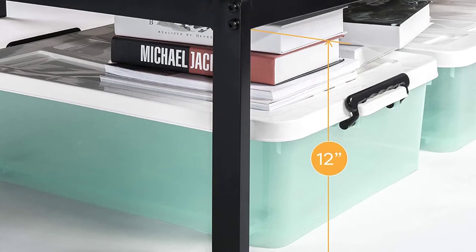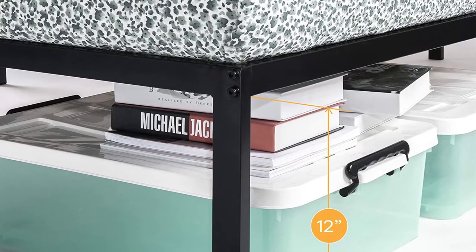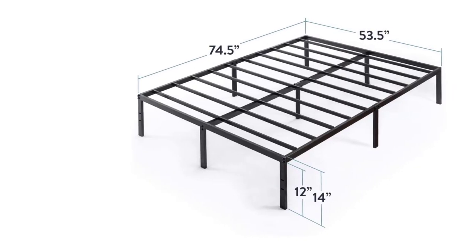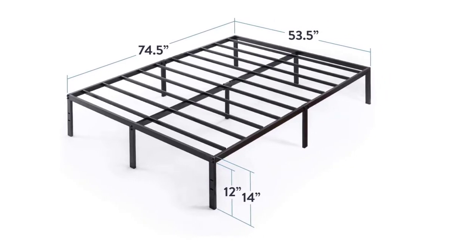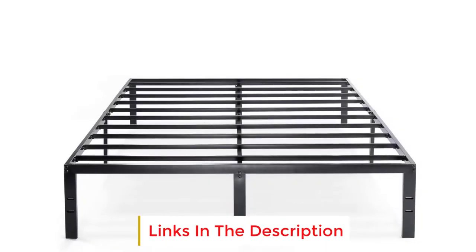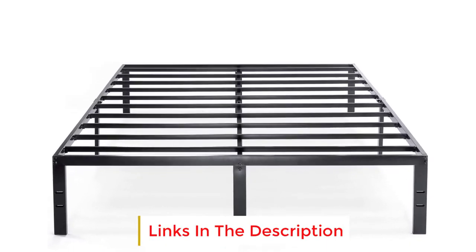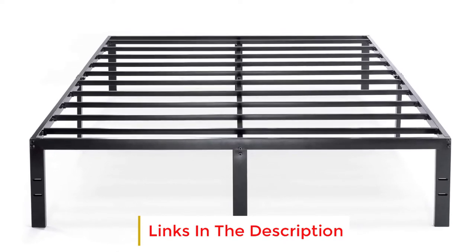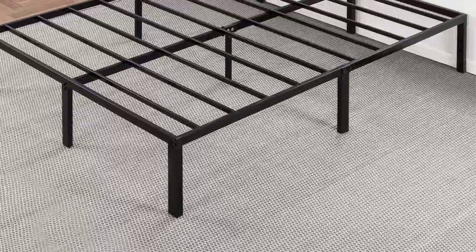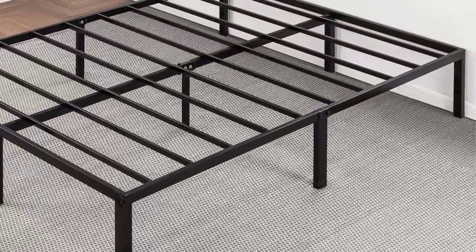The bed frame has a complete support system on its own, which means you won't need plywood or a box spring to support the mattress. The steel slat structure will allow the bed frame to be supportive throughout its lifespan without letting the mattress sag. The company is very confident it is 100% supportive, and unlike other bed frames that come with four legs, this one comes with nine.